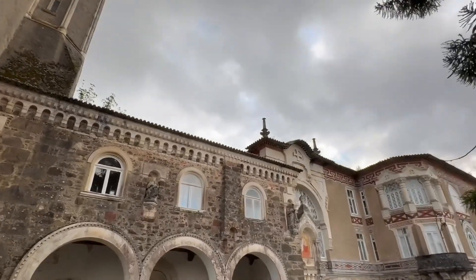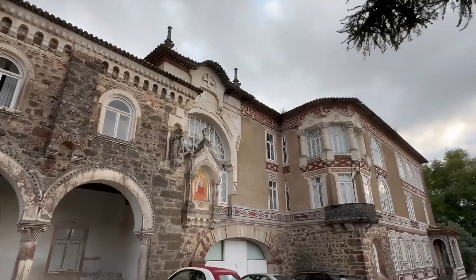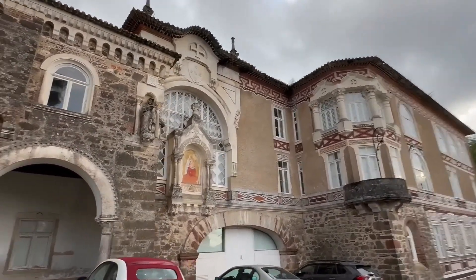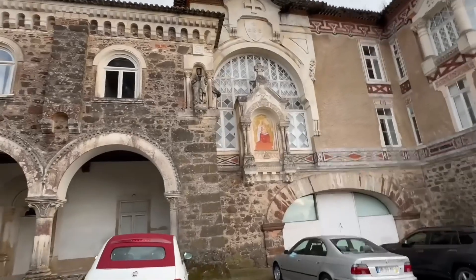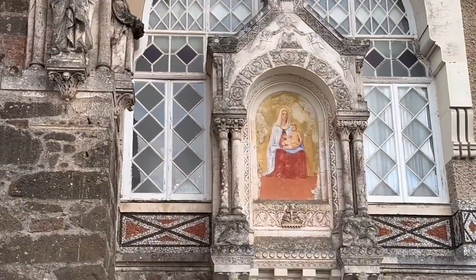The visionary design drew inspiration from the Neo-Manueline style, evoking the spirit of Portugal's golden age of exploration. Designed by Italian architect Luigi Menini, the palace pays homage to the iconic Belém Tower of Lisbon.